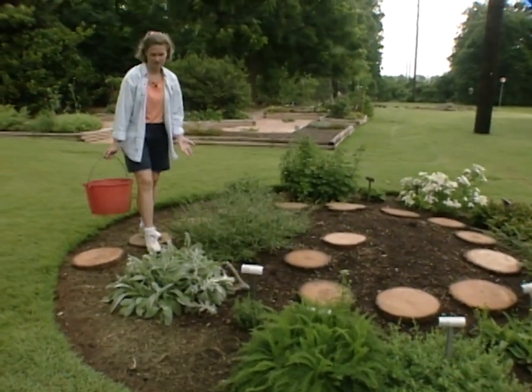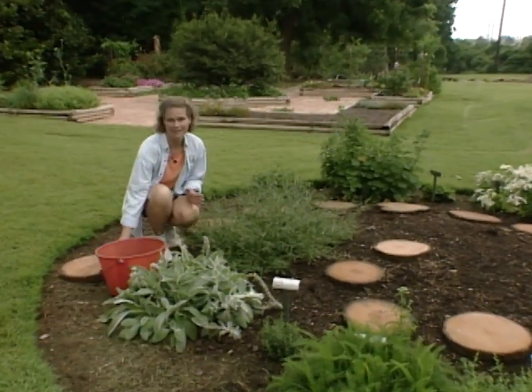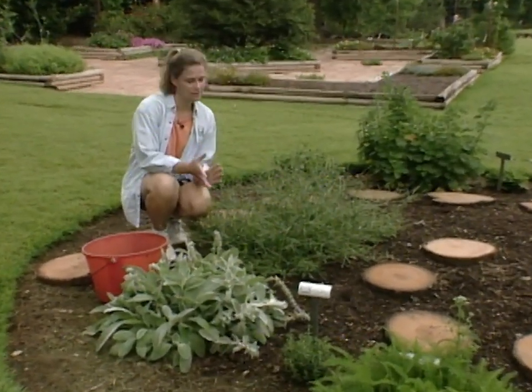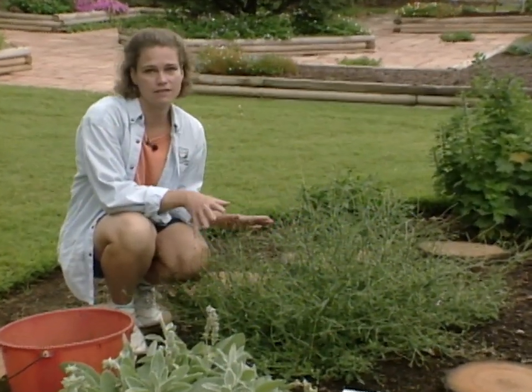The plants in our medicinal herb garden have grown a lot since we set them out this spring. They were very tiny, and I wanted to take a little bit of time to go over some of the cultural requirements and the uses of these plants.